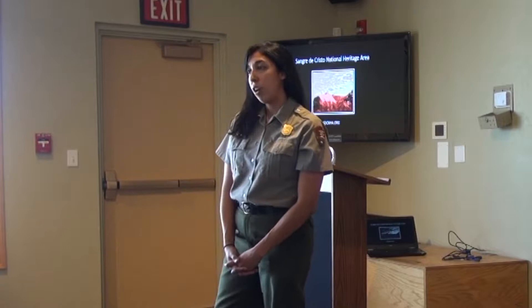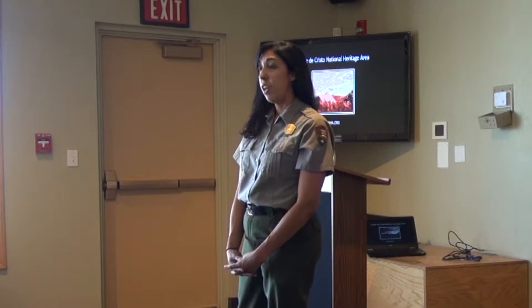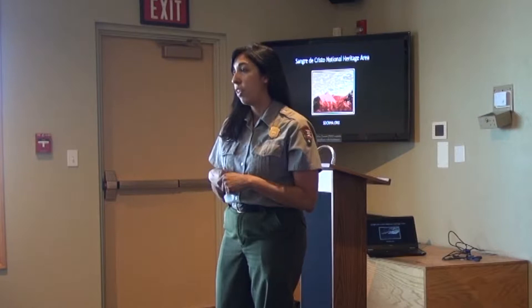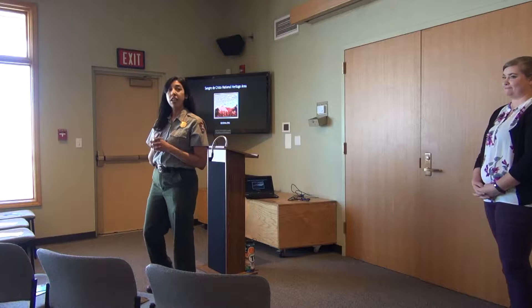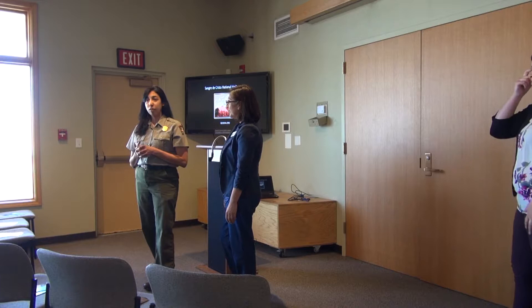Today's program is going to be focused on a special area that we are a part of. In 2009 we were established as a National Heritage Area, which is also a national park unit. The idea behind national heritage areas is that communities can create historic preservation and cultural projects at the community level, and we just so happen to be one of multiple public lands that are part of this national heritage area.